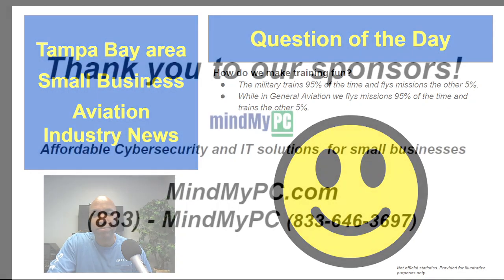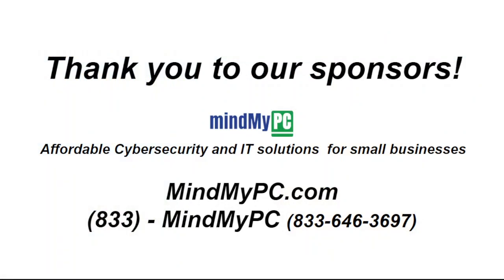We have sponsors, so thanks to our friends at Mind My PC. If you already have a small business and you're sick of being your own IT department — because it's not really your expertise — give my friends at Mind My PC a call or reach out through their website at mindmypc.com. Let them take the load off of you so you can focus on what you do best. Unless you're an IT person, give them a call and see how they can help you.